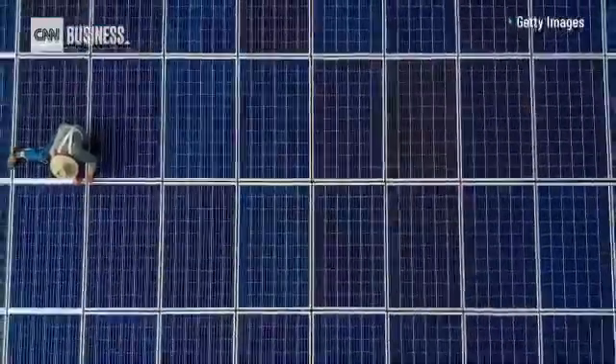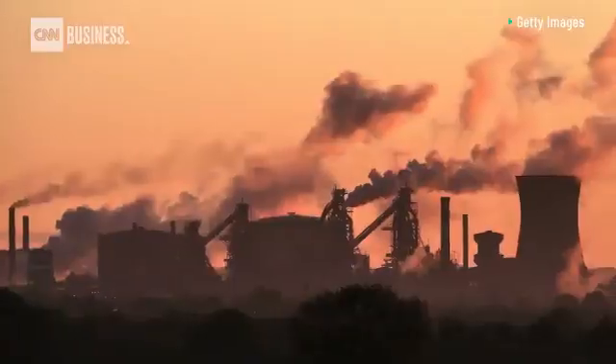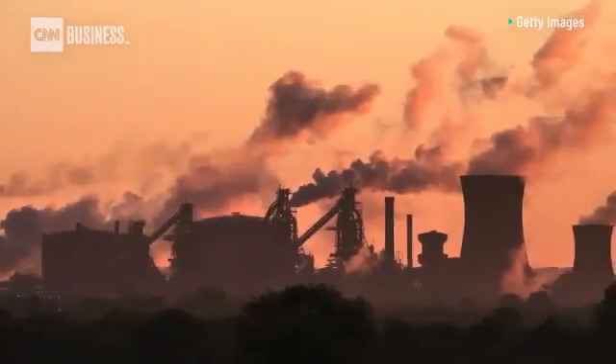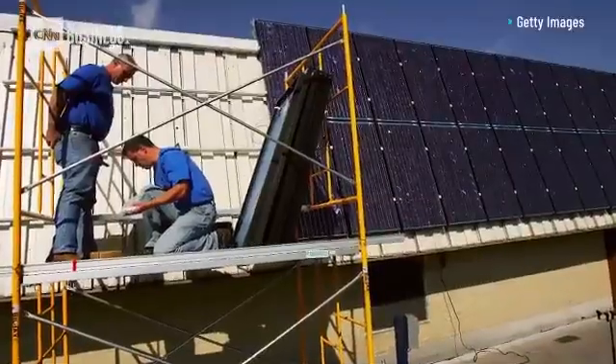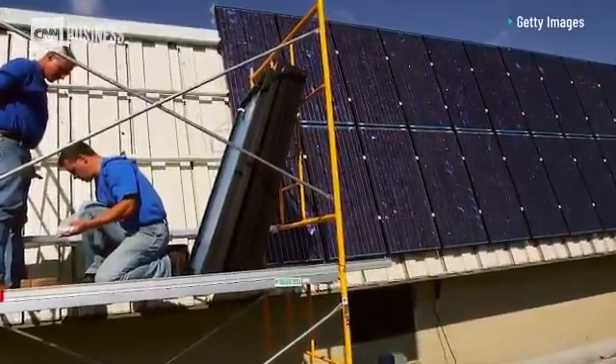We think about solar power as traditionally panels on top of rooftops. Can you tell me how Heliogen is different from that kind of traditional solar power? A traditional solar panel is making electricity. About 25% of the world's demand for energy is electricity — to power our lights and our devices. The heat for refineries is the dominant form of energy usage and the dominant form of emissions. So solar panels that you put on your rooftop can't make the high-temperature heat that industry needs.